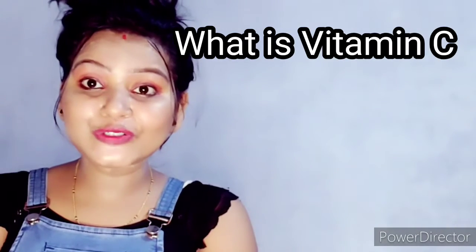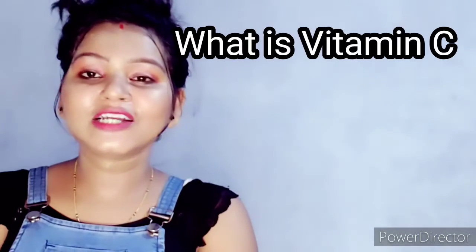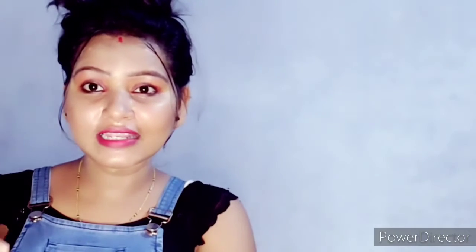First, I'm going to talk about what vitamin C is and what it does. It is nothing but an antioxidant. It is available in various forms — in fruits and vegetables, etc. I will give a full list of fruit and vegetable names in the description below, so that you will find a number of options you can include in your daily life.